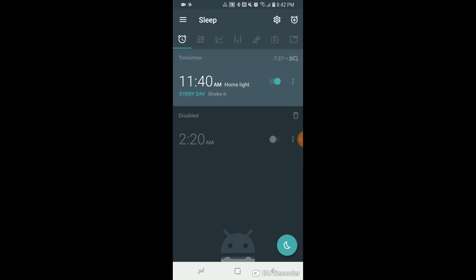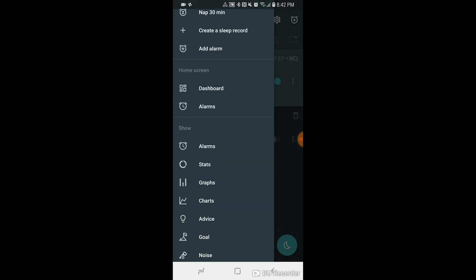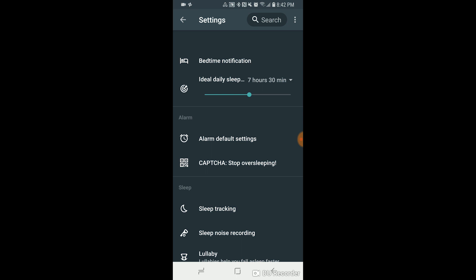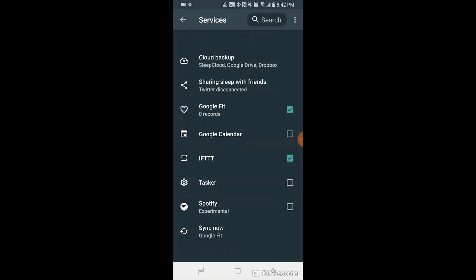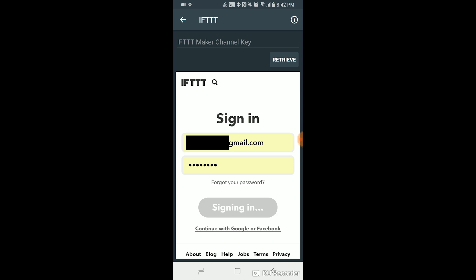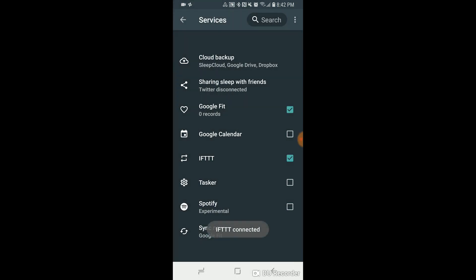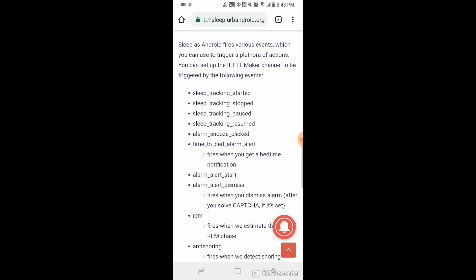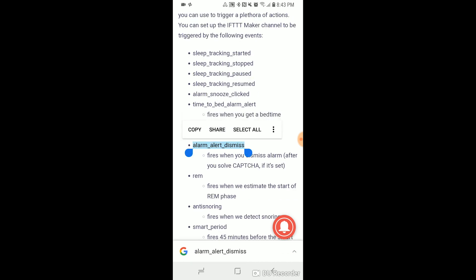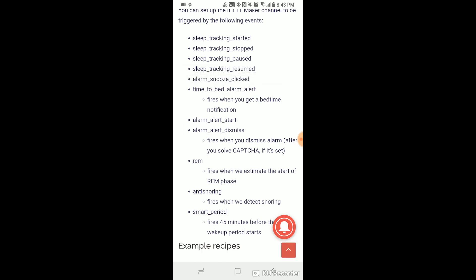Right now I have the widget and you can see my alarm is set for 11:40 a.m. I'll tap and open that, then go into settings, scroll down to advanced, and under integrations tap through to services. Here we want to enable IFTTT. We'll retrieve our key from IFTTT — just sign in — and then IFTTT is connected. At the top right we can tap to open the help section. These are the events that can be sent from Sleep as Android, and the ones we care about are: alarm start, alarm dismiss, and time to bed alert.